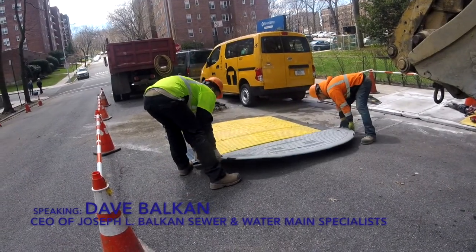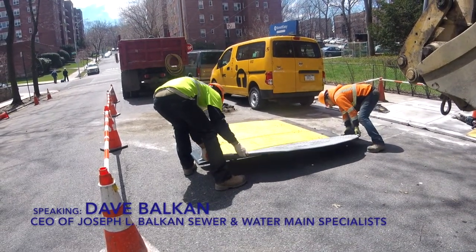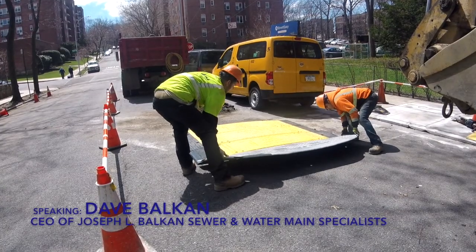My name is Dave Balkan. I'm the CEO of Joseph L. Balkan Inc. We're the largest sewer and water main contractor in the city of New York, and we have been so for well over 30 years.